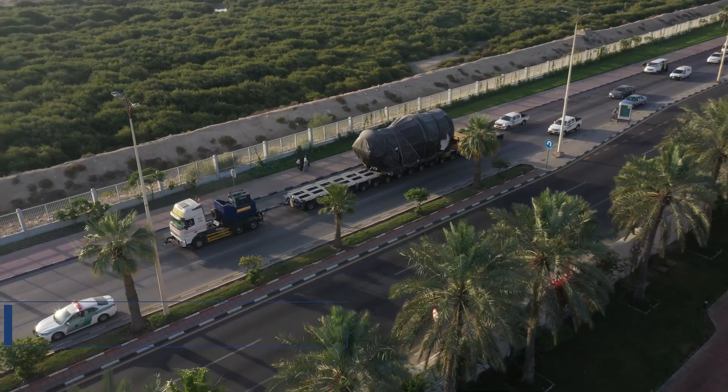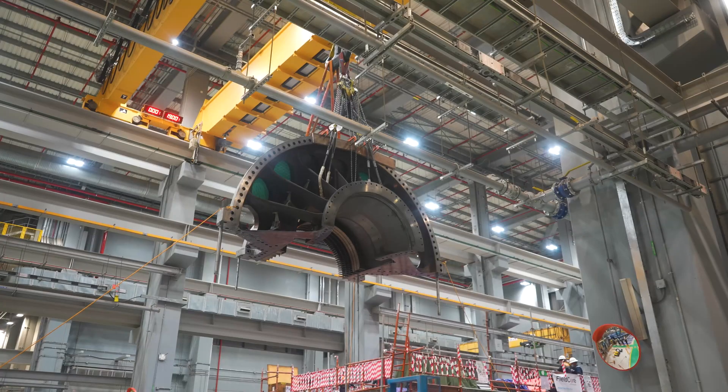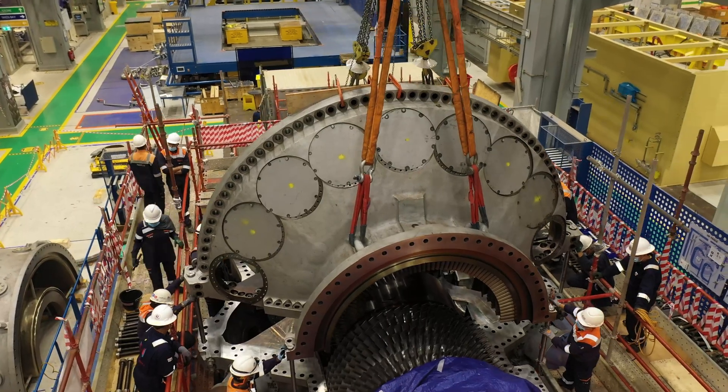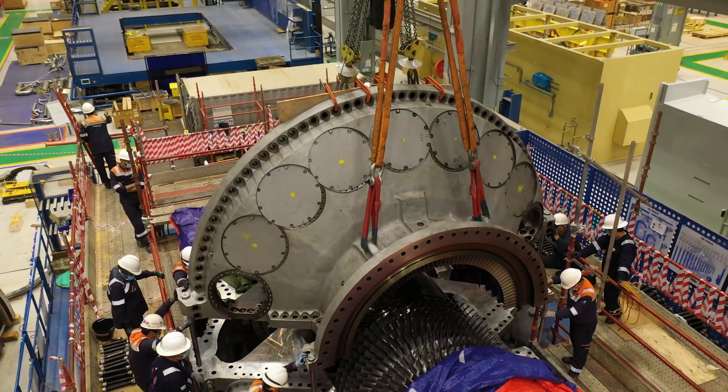This production line is capable of manufacturing a complete gas turbine through the entire process, from parts to a fully assembled and packaged unit.